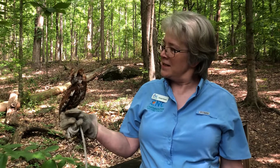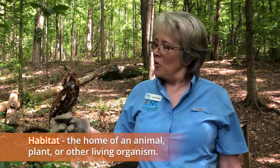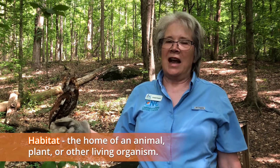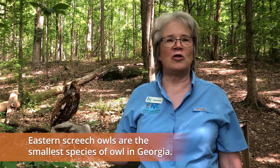She loves the North Georgia mountain forests and she loves these trees. This is her type of habitat, so we're looking at how she would be happy in these woods. You can see how small she is — she's a screech owl, and screech owls are the smallest of our Georgia owls.